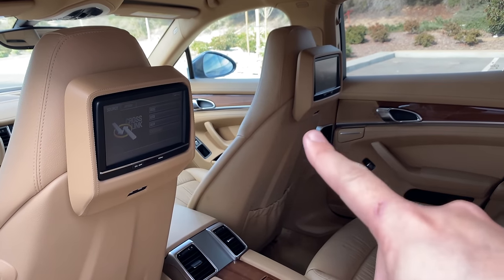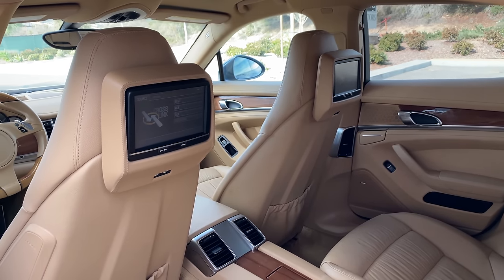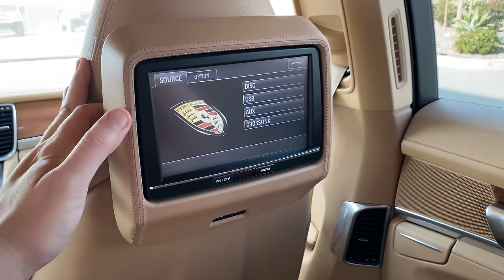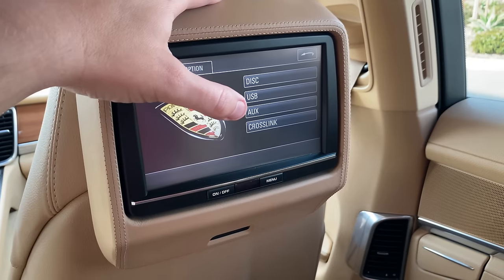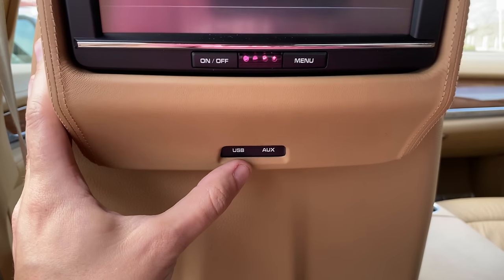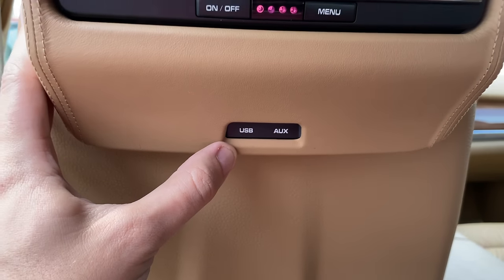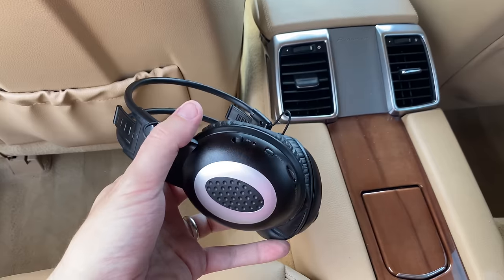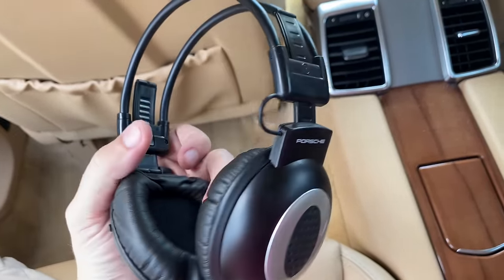Another notable item back here is the screens. These are not aftermarket — this was a very rare option called the Porsche Rear Seat Entertainment System. You can see the Porsche logo when you turn on the screens. This screen allowed you to select music, USB auxiliary, or a CD. There was also something called Crosslink, a TV tuner that required extra hardware. There's a USB port and AUX port below the screens so passengers can plug in and listen to music. And Porsche included wireless headphones hidden in a little cubby behind the rear seat headrest — they say Porsche on them, which makes them extra cool.